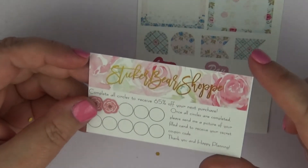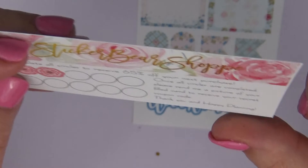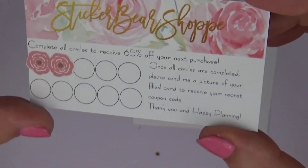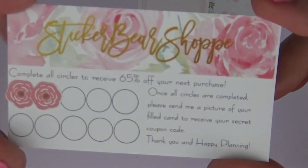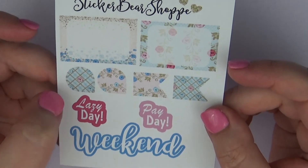The next shop is Sticker Bear Shop, and she actually has a little rewards program — she sent along these two little flower cards. You get 65% off your purchase once you complete it, which is 10 purchases. She sent two with my order, maybe because it was my first order. Along with that she included a freebie with half boxes, teardrops, lazy day, weekend banner.